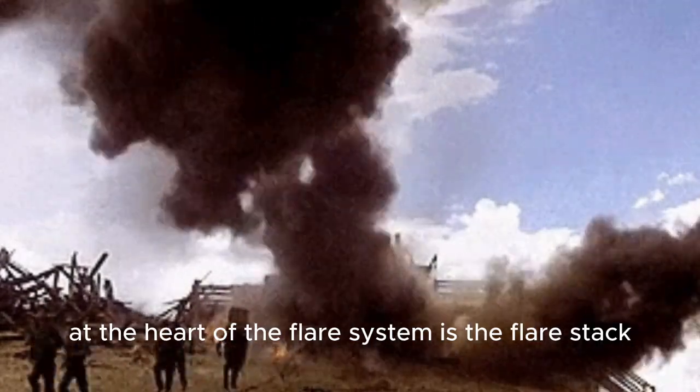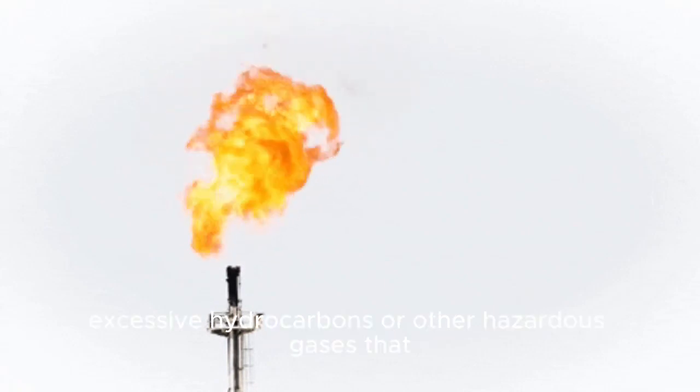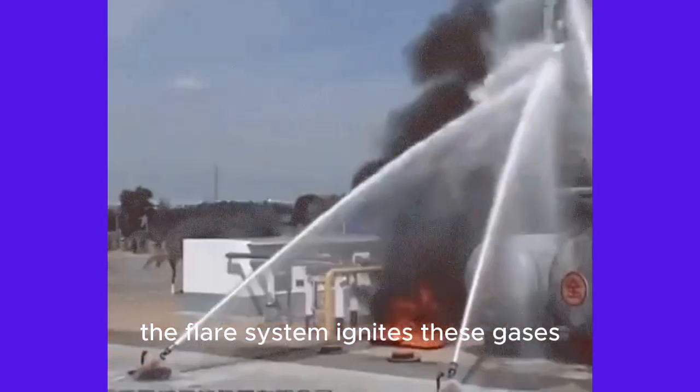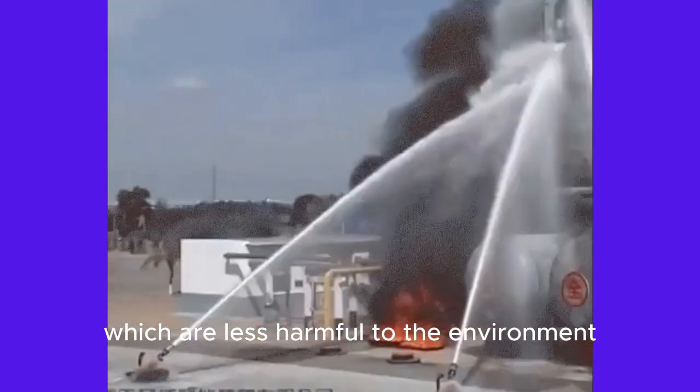At the heart of the flare system is the flare stack, which is equipped with a flare tip. When there's an excess of hydrocarbons or other hazardous gases that cannot be processed or stored, the flare system ignites these gases, converting them into carbon dioxide and water vapor, which are less harmful to the environment.